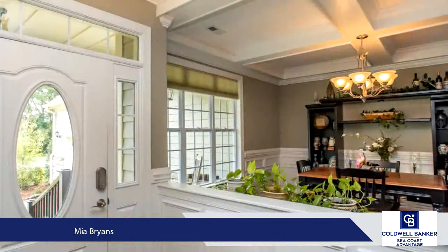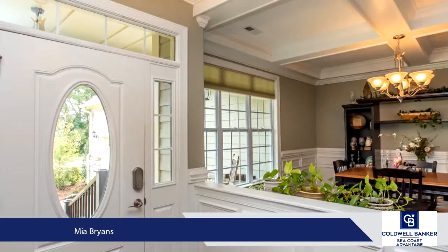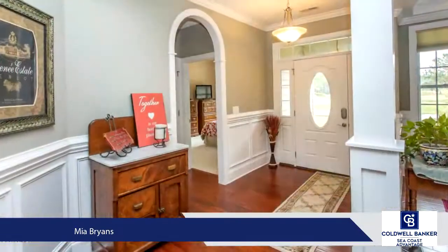When you drive up you'll notice the raised elevation, the home's full stone foundation, and the oversized two-car garage.